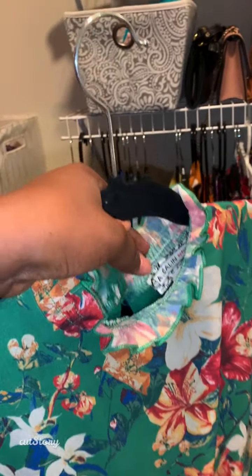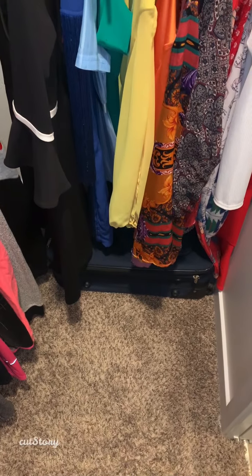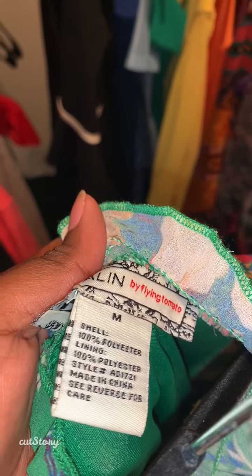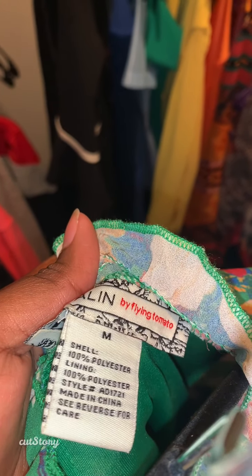Now let's check the size of this dress. So this dress doesn't have a number. Instead it has an M. An M stands for medium.